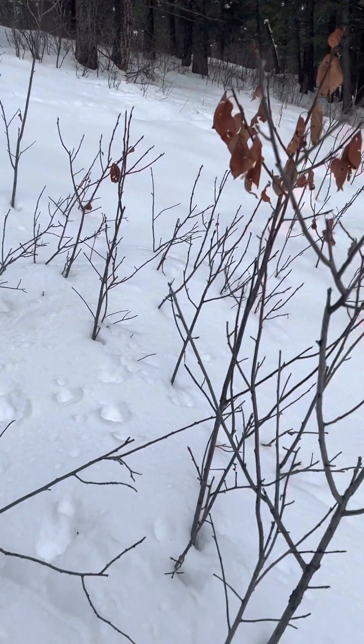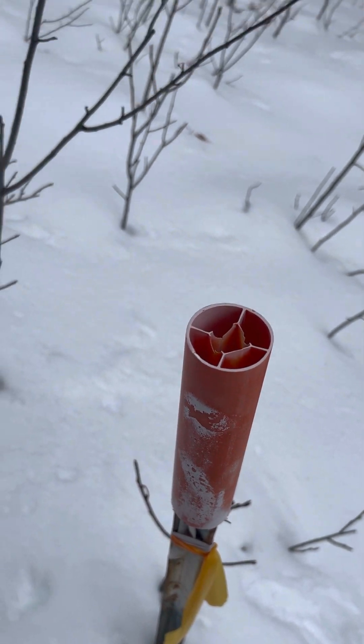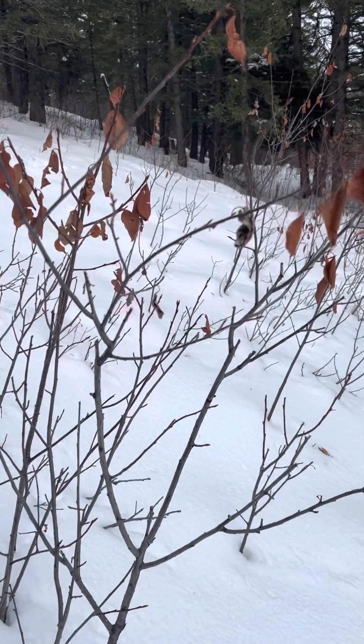I'm at the back of the lot. I found a survey marker here that's one of the corners, and I think it goes up in this direction.